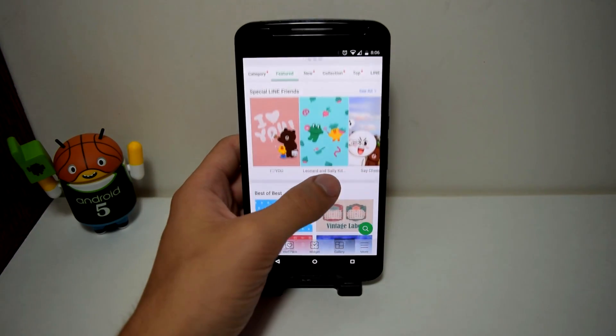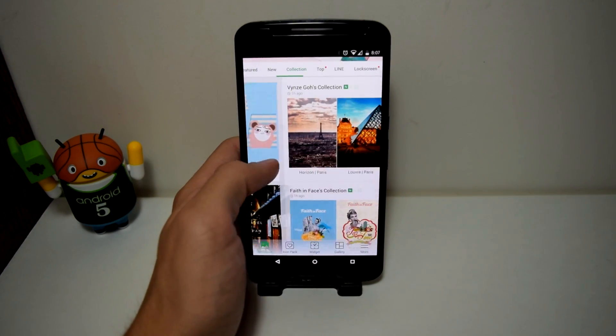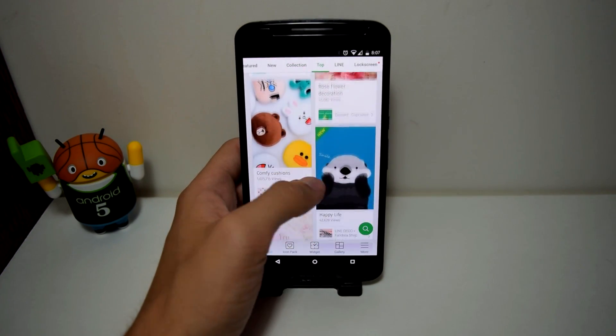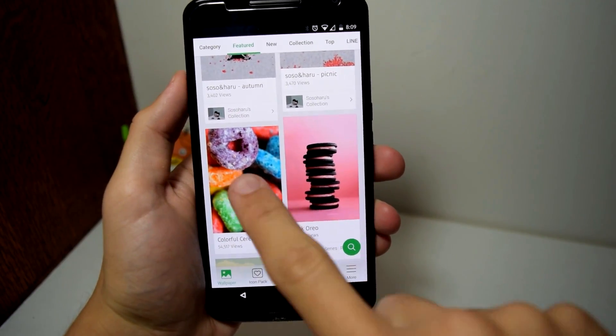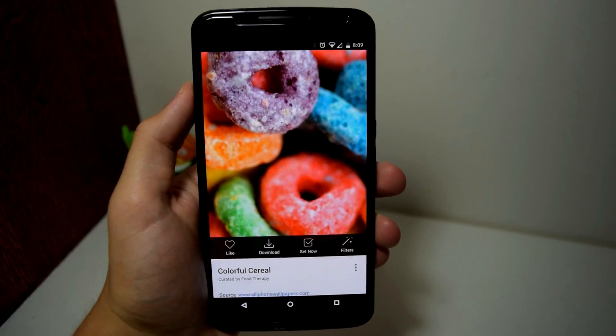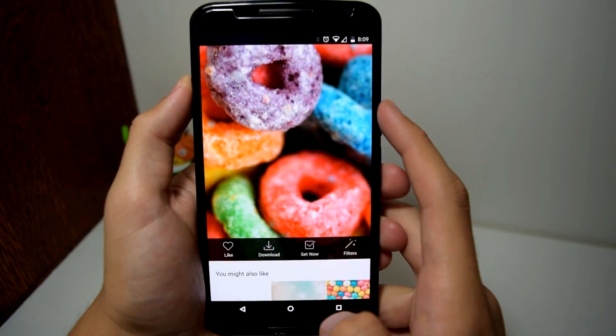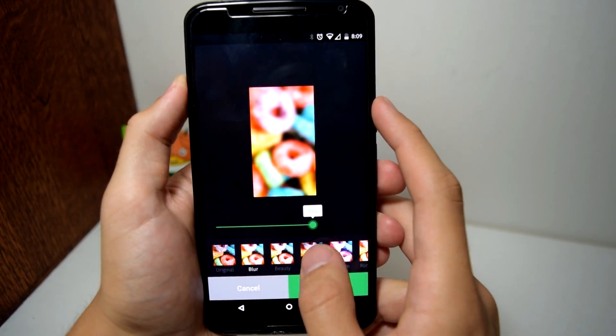In the wallpapers section, you can download animated pictures, abstract portraits, and even real life photos all in HD. Downloading is pretty easy — you can select a picture and choose to download it or set it as your wallpaper. You can even put filters over the wallpaper to make it look nicer.